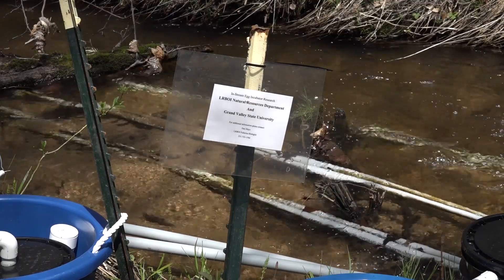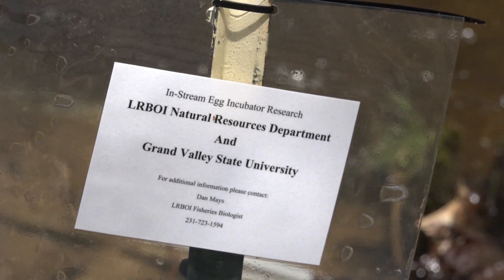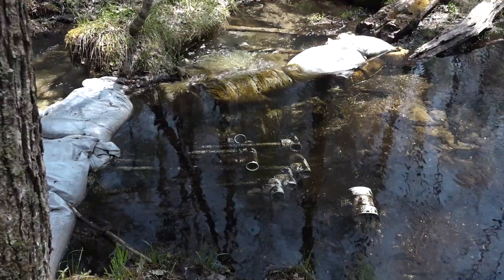There's so much to be learned through the remote site incubator work, which makes this research truly valuable — to get a better understanding of how they function, what ways we can improve their functionality, and ultimately be prepared for when we get grayling eggs. We'll be able to provide agencies and the tribes with the strengths and weaknesses of each protocol, so they can make better informed decisions.